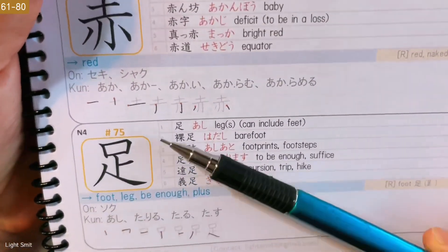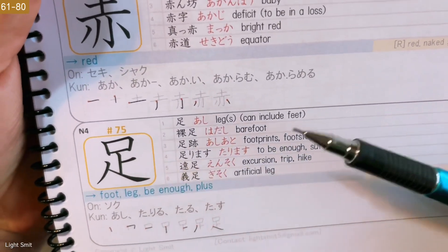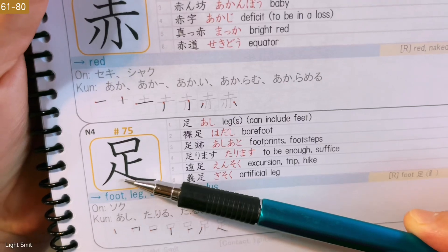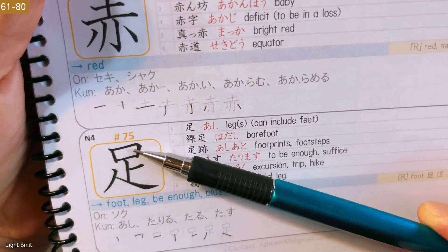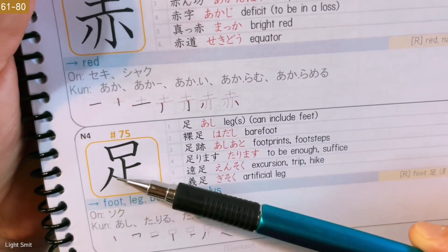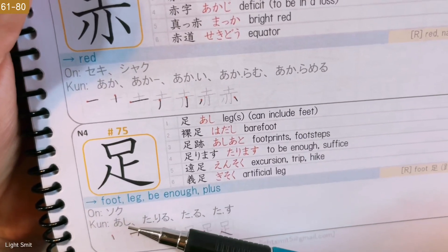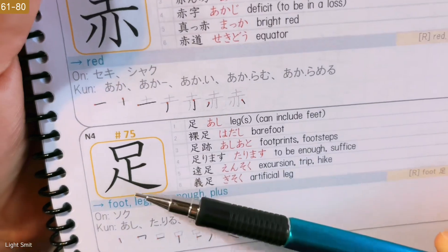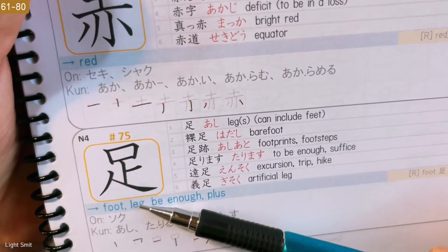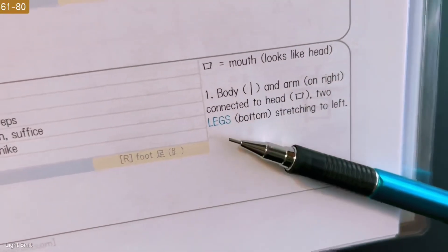Foot. At the top we have mouth — it looks like a head if you see the full picture. So we have here the body, and an arm on the right connected to the head, and two legs stretching to the left. That's the mnemonic: we have the body, we have the arm connected to the head, and the legs stretching to the left. Can also be seen as a foot.